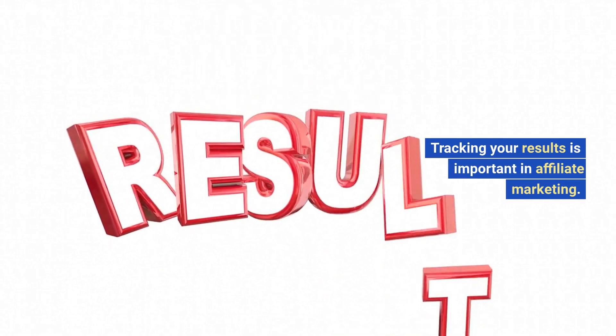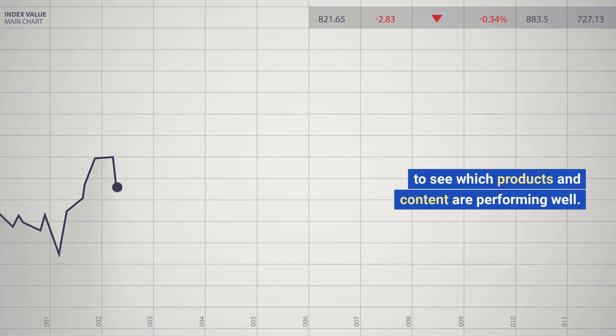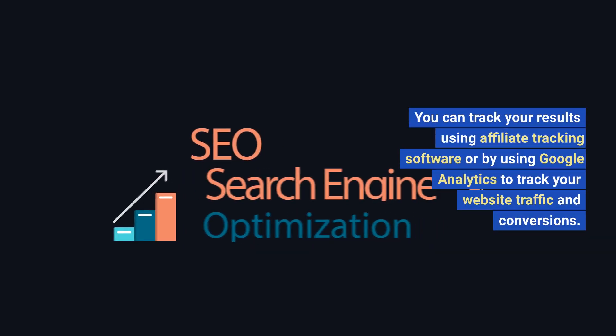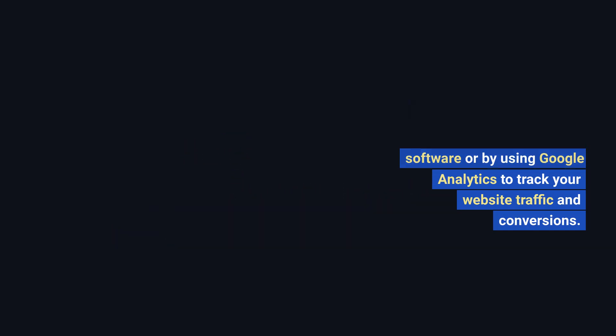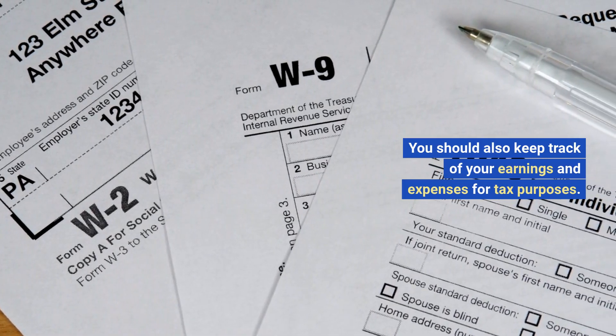Track your results. Tracking your results is important in affiliate marketing. You should track your clicks, conversions, and earnings to see which products and content are performing well. This can help you to optimize your content and promotions to maximize your earnings. You can track your results using affiliate tracking software or by using Google Analytics to track your website traffic and conversions. You should also keep track of your earnings and expenses for tax purposes.